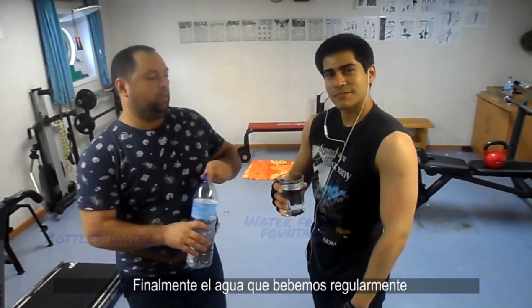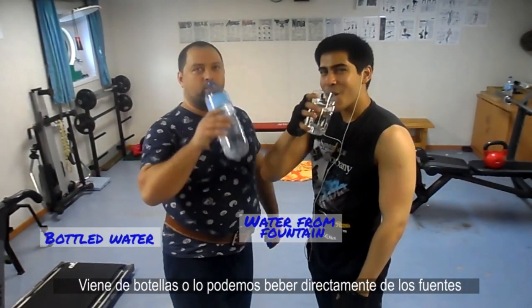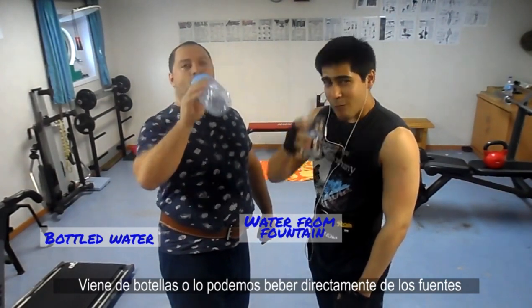Finally, the water we use for regular drinking comes from bottled water, or we can drink straight from the tap.